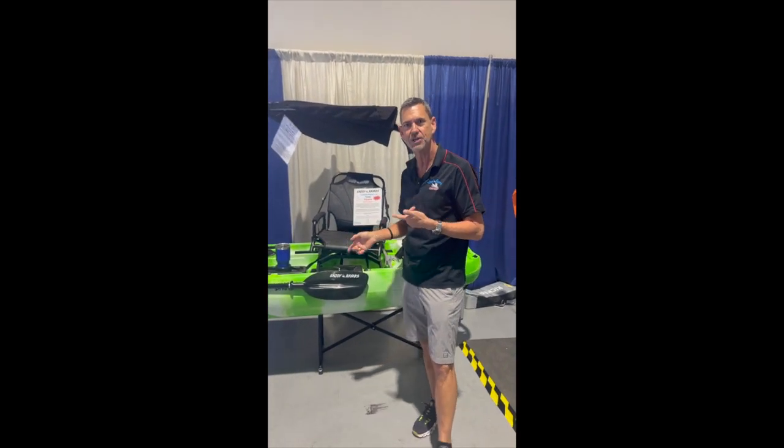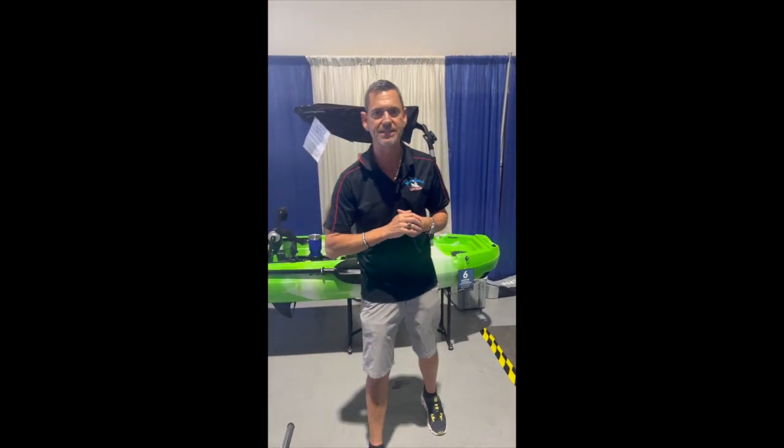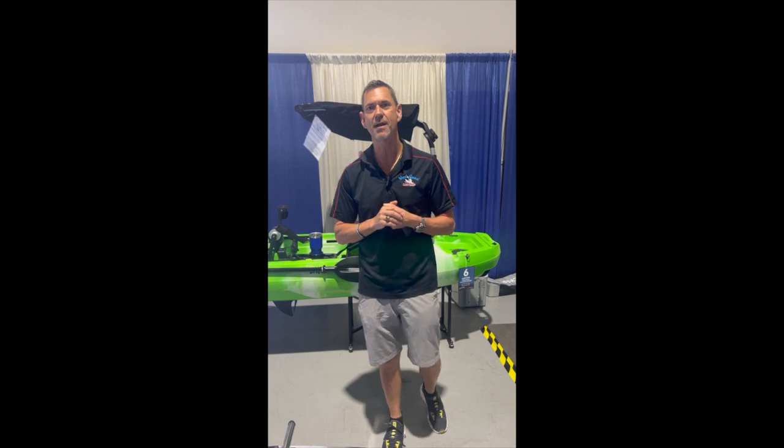Come check it out at the Tampa Bay Boat Show. We're here today Saturday until 6, and we'll be here tomorrow until 5 at the Tampa Fairgrounds. This is Jerry from West Coast Kayaks — enjoy the yak life.